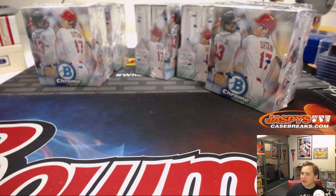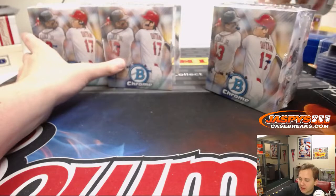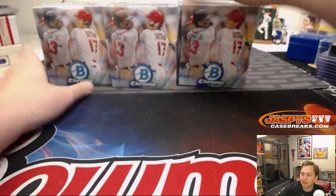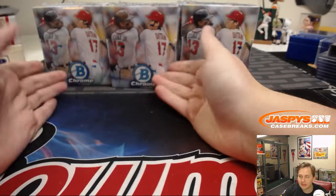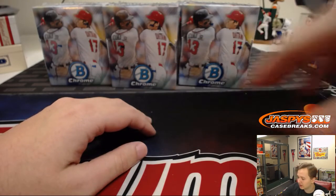How's it going everybody? This is 2018 Bowman Chrome eBay break 6, box half case number 6. If you watched break number 5, we divided up the boxes and randomly picked them via random.org, and these were the 6 that were picked for break number 6. So good luck, thanks everyone for getting in.